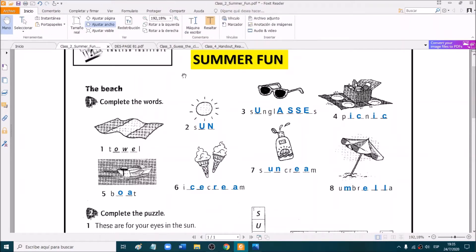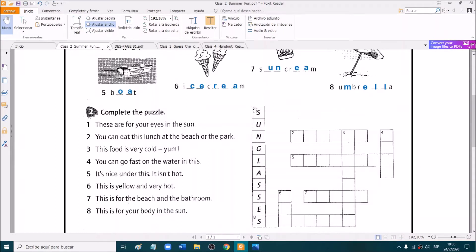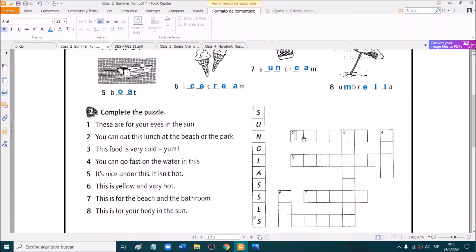So this one was very, very easy. But what about exercise two? What did you think of this exercise? Was it difficult or was it easy? Okay, let's check. Complete the puzzle. These are for your eyes in the sun — sunglasses. That was the example. Number two: you can eat this lunch at the beach or at the park. Very good. It was picnic.